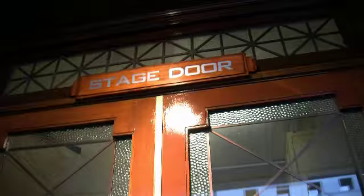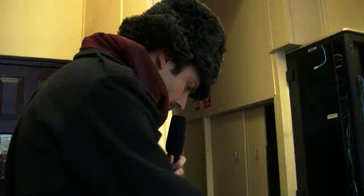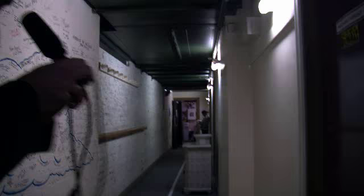Here we are at Stage Door, where Dr Zhivago, a new musical, is playing. I'm going to take you on a backstage tour. This is where we sign on. We're entering the world of the backstage.